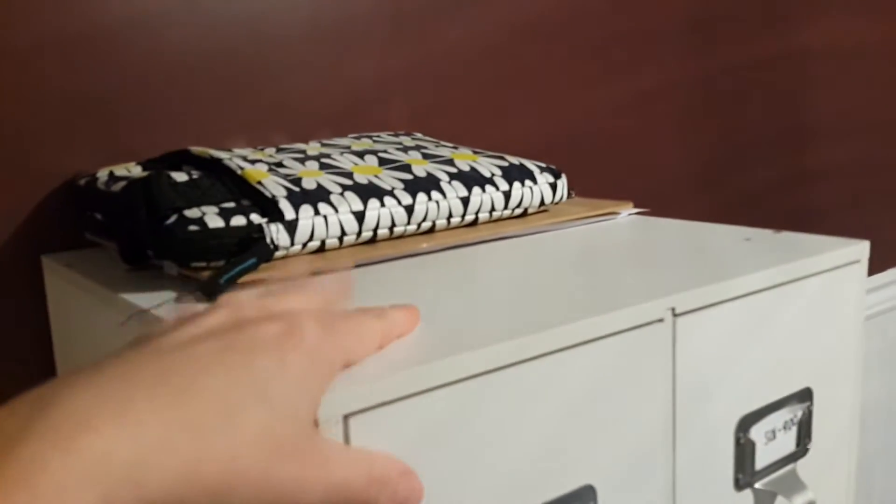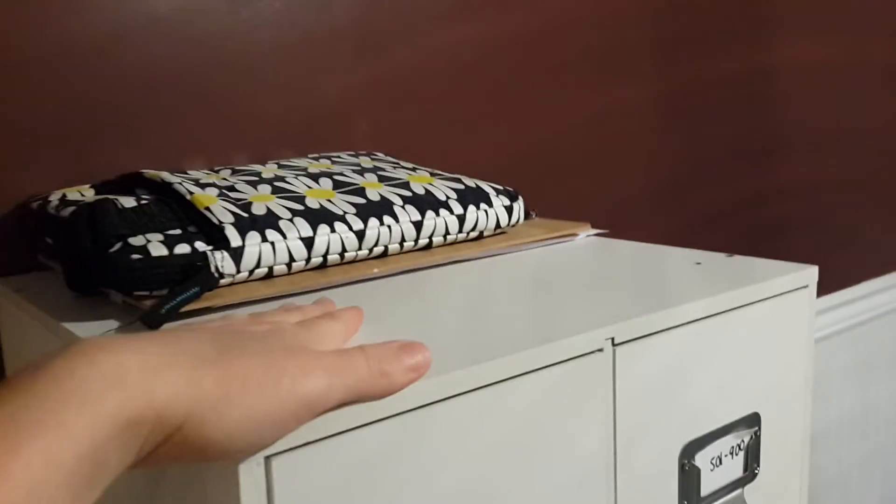And then this becomes the catch-all area. For whatever reason, anything that's mine gets put on this, and then I have to reorganize it from time to time.